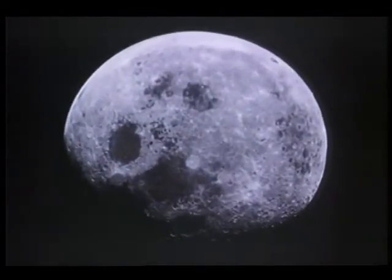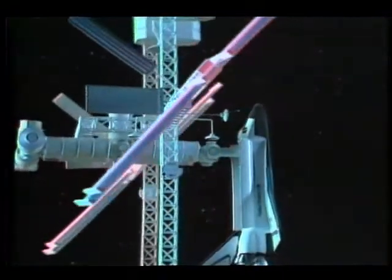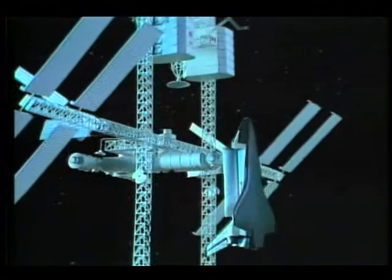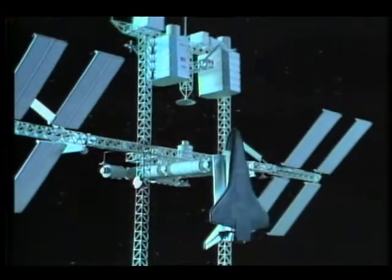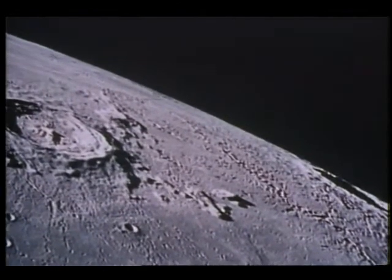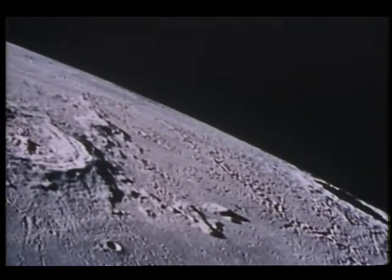For many, the idea of building a lunar base seems very distant, but much of the technology exists today. When NASA's space station is in place, these pioneering efforts in engineering and design may become a reality by helping us establish a manned lunar base sometime in the 21st century.